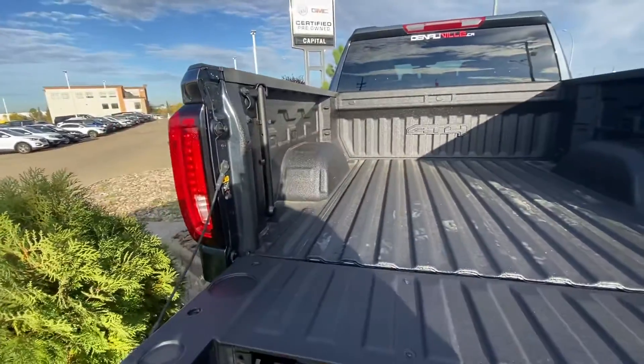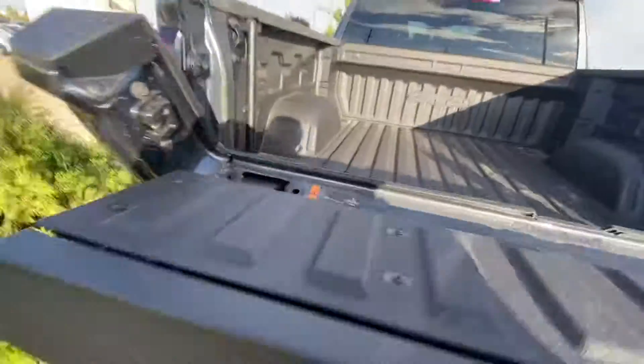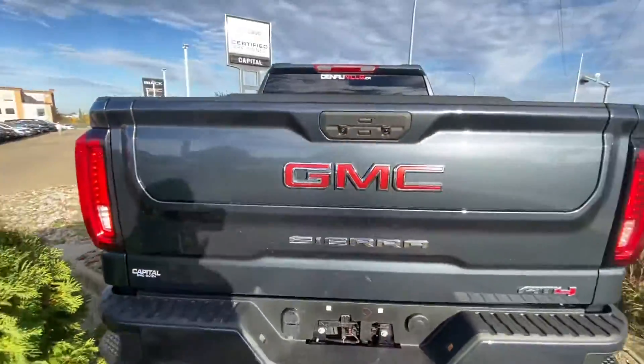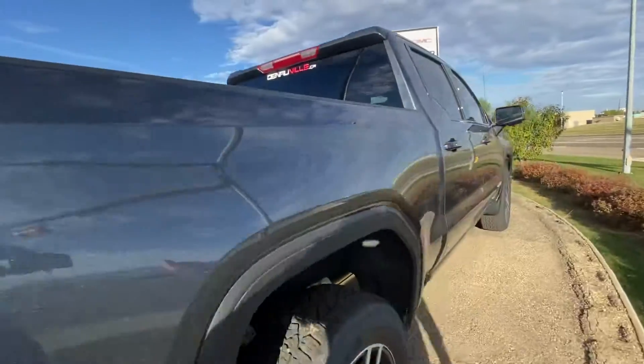You've got your handle to get in and out — easy to hold. The color is called Dark Sky Metallic, a pretty unique color.